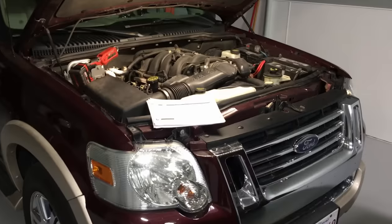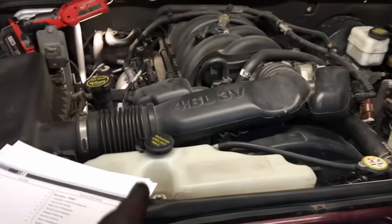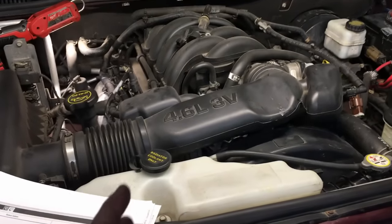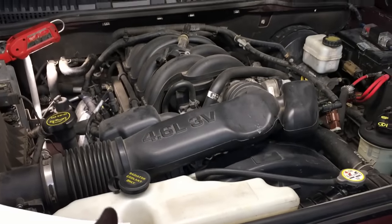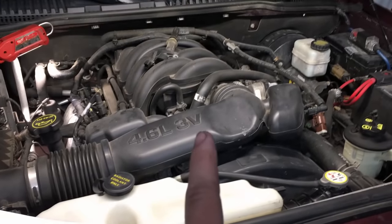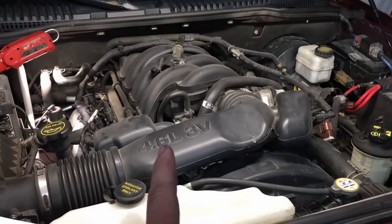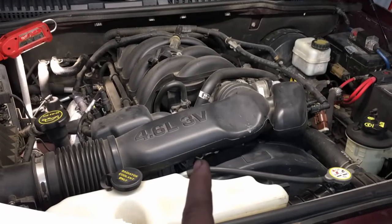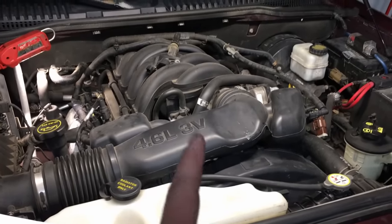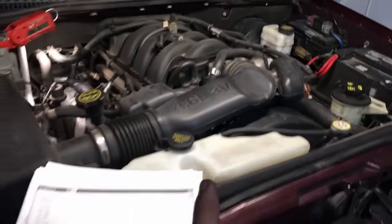One thing I didn't mention — this fix and this exact concern only applies to the 2006 to 2010 Ford Explorer with the 4.6 liter 3-valve engine, because this engine was mated to the 6R60 transmission. The old 4.0 liter SOHC was mated to the old 5R55S transmission, which does not apply. Just a little note there.